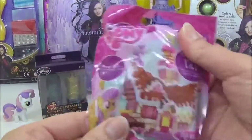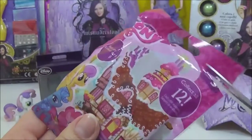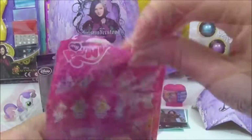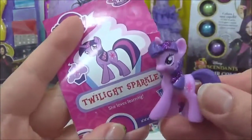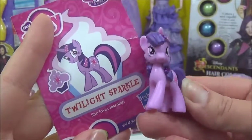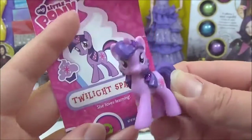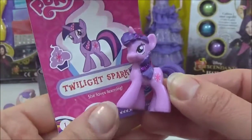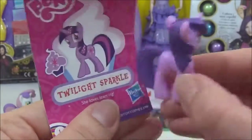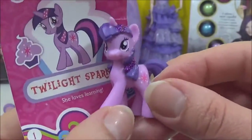The next thing I'm going to open is this My Little Pony Wave 15 blind bag. Let's see what one we got. Twilight Sparkle! I love Twilight — she is my favourite My Little Pony. I love the glitter in her hair. And it says she loves learning, which is one of the reasons I actually like Twilight. That is awesome.